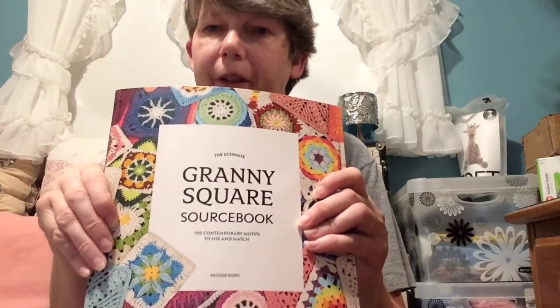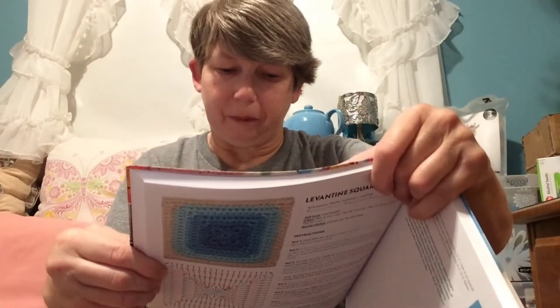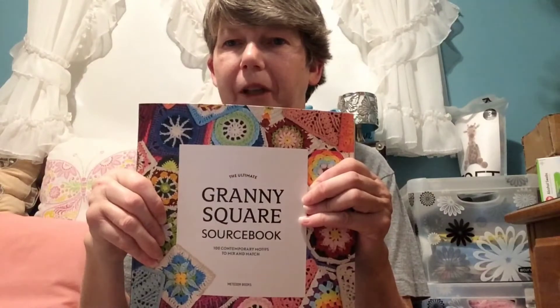One of the other things I got this past week was a granny square sourcebook. I saw it on the Canadian Crocheter — she also got this book and I thought it looked awesome. There are a lot of different patterns from floral to regular granny squares. This is called The Ultimate Granny Square Sourcebook by Meteoor Books. There are some cute animal ones, fruit patterns, and this is one of the squares I was going to make — a very cute giraffe. I got it on Amazon, so I'll link that in the description box below.